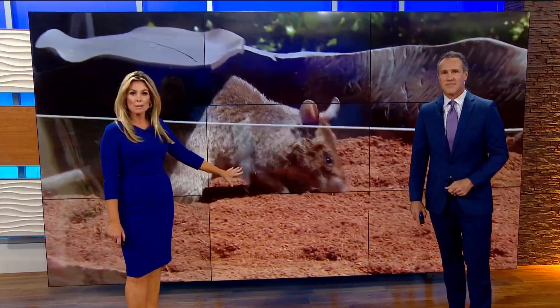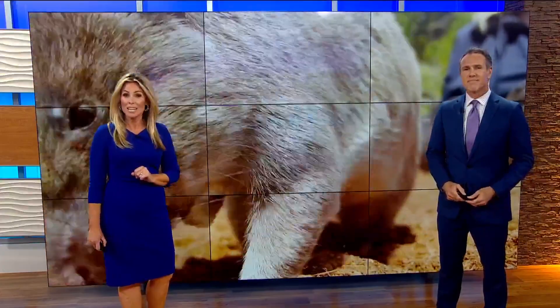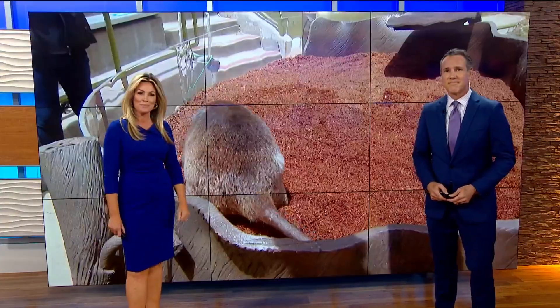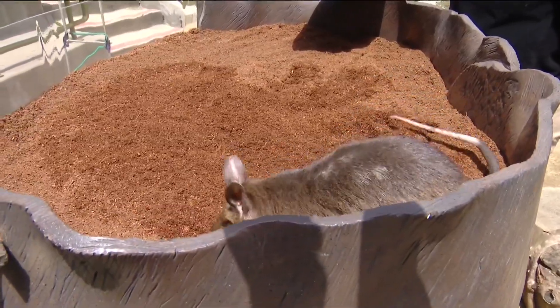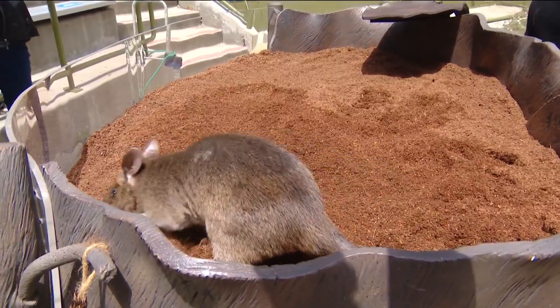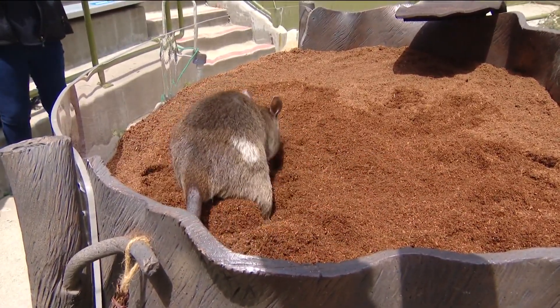Meet Runa — this is Runa. A Gambian pouched rat, she is an ambassador for other hero rats using their noses to make change. CBS 8's Evan Noorani visited the San Diego Zoo where Runa showed off her skills. She's an African pouched rat, and she calls the San Diego Zoo home.